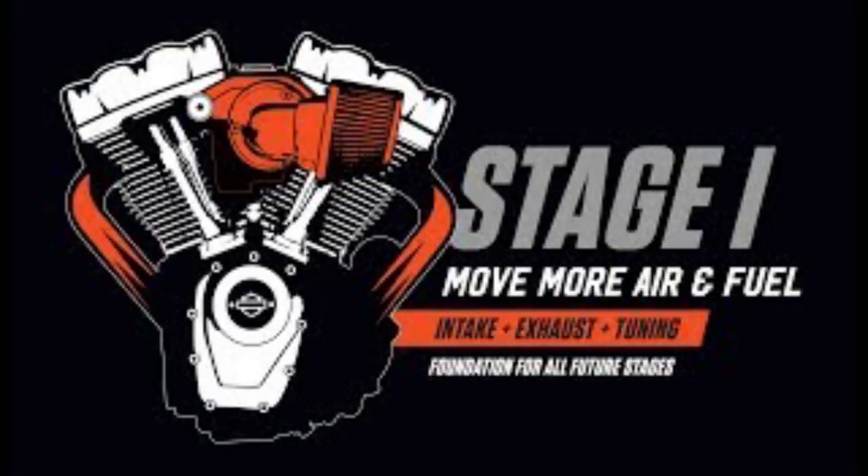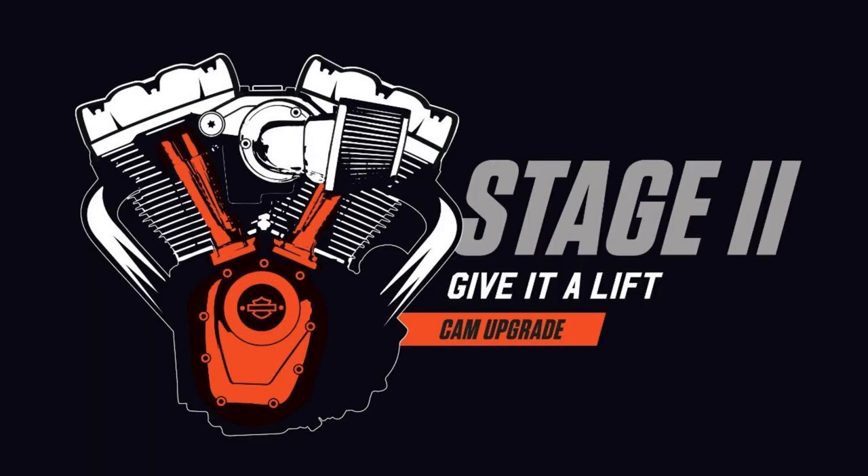The way Harley markets the stage kits is in a way that seems like they would go consecutively. You do your stage one — which is the exhaust, the air cleaner, and the tuner — and this is the basis for everything that comes afterwards as Harley markets it. Next is stage two, which is putting the cam in your bike, moving more air through the engine, complementing your stage one exhaust system.